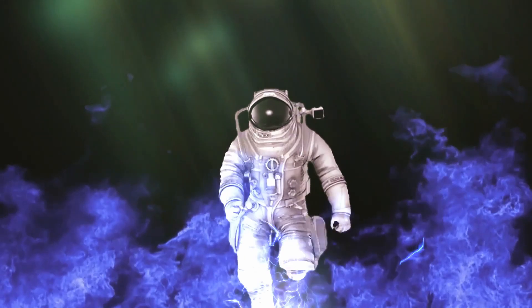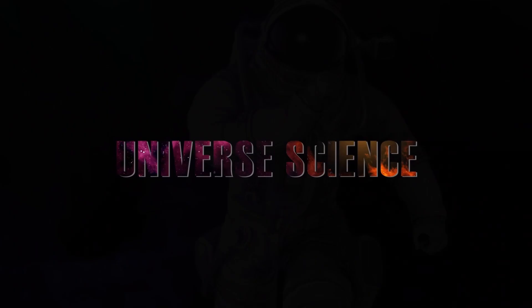Hope you liked the video. Do like and subscribe. Universe Science.